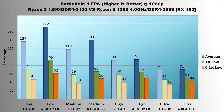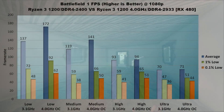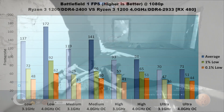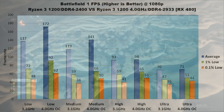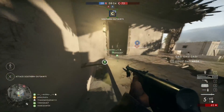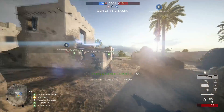Sure does. On low settings, the overclocked processor and memory give a 25% increase in average frame rates. 1% lows follow suit with a 27% increase, and 0.1% lows get bumped up almost 30%. On medium settings, the average is increased by 22 FPS for an 18% performance gain, and 0.1% lows are once again increased by just over 30%. On high, the RX 480 starts to bottleneck with averages essentially identical around 93 FPS, but the OC still gives a boost in 1% lows by 6 FPS and 0.1% lows by 10. On ultra, averages are nearly identical around 70 FPS, but 0.1% lows jump by 22%. Almost all metrics in Battlefield 1 saw a 15% to 30% increase, with 0.1% lows improved by more than 20% at every graphics setting.